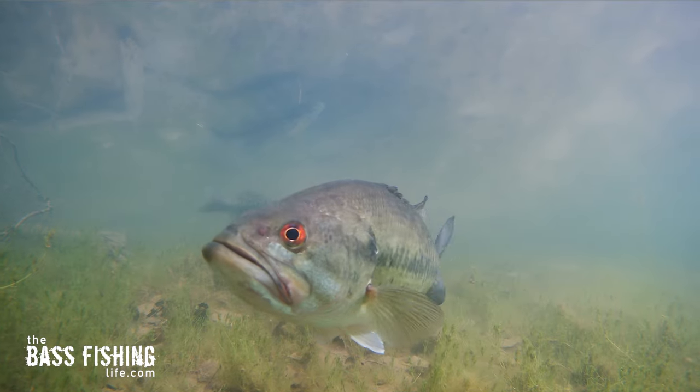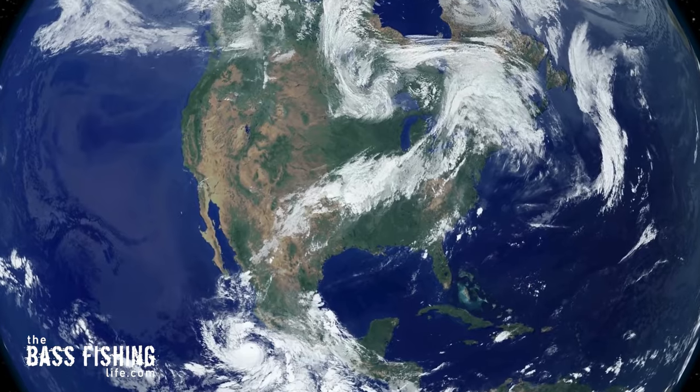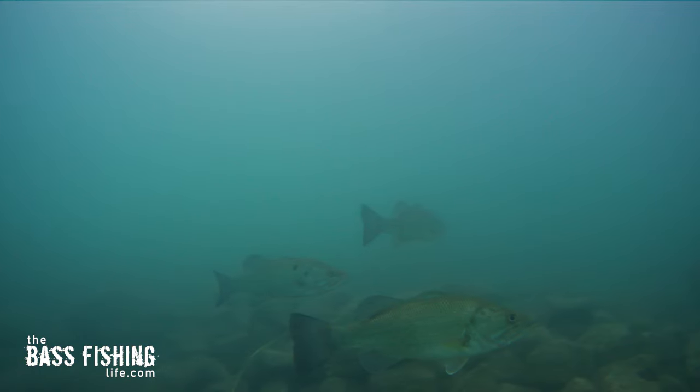By the end of this video, I'm going to go over three factors to help put you on bass very quickly. And if you love the challenge of fishing a new body of water, this is going to be such a great tool.